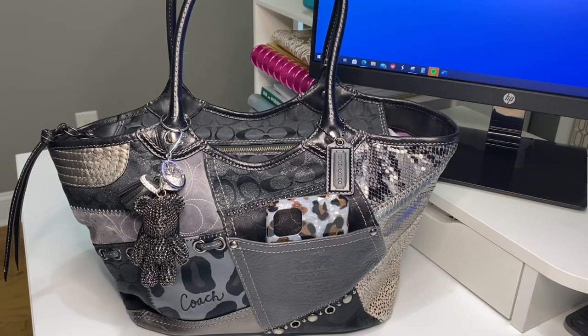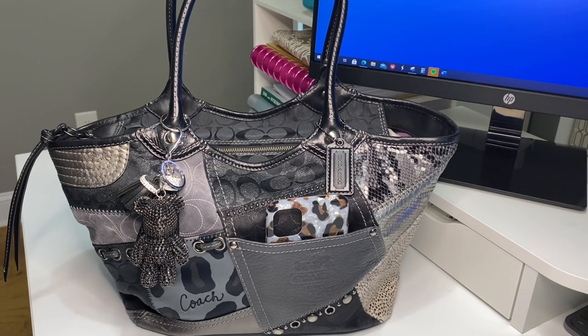Hello hello, this is your girl Dad's Only 77, and I am back with another video. As the title says, this is a throwback vintage Coach 'what's in my bag,' also featuring a new product.